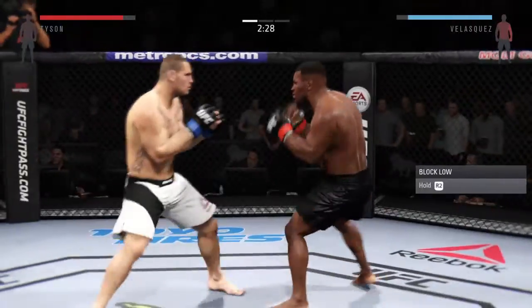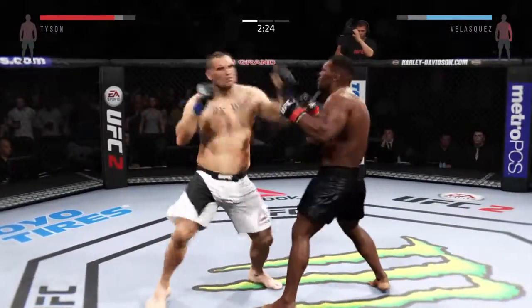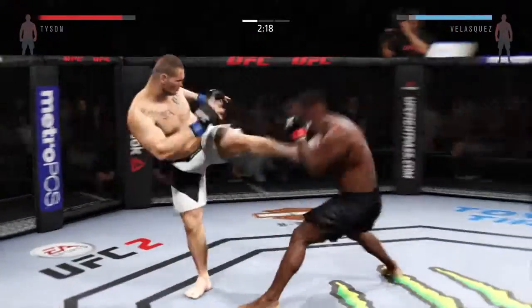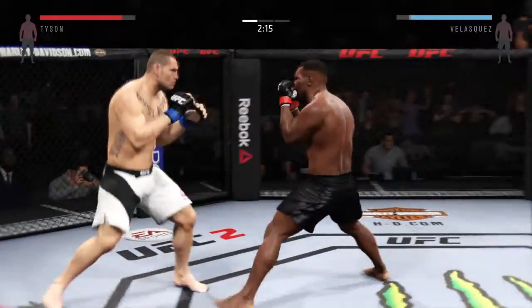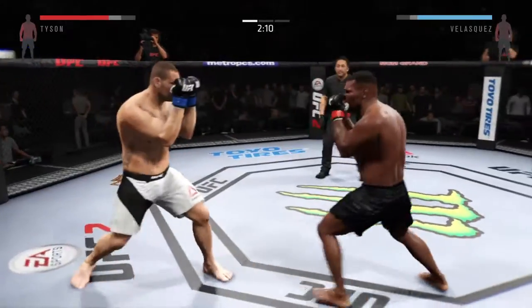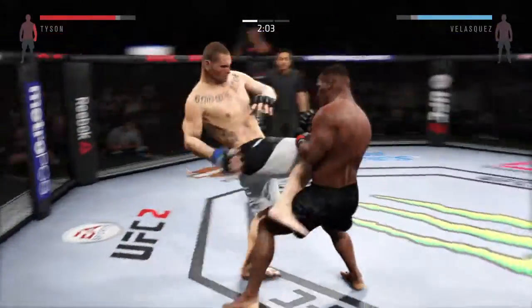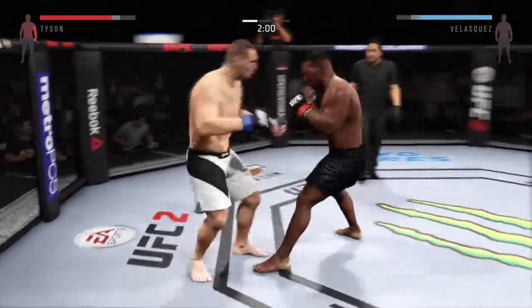And another jam. Solid shot to the body. Strong knee to the body by Velasquez. He's starting to land those kicks to the body. The kicks to the body are significant thus far.